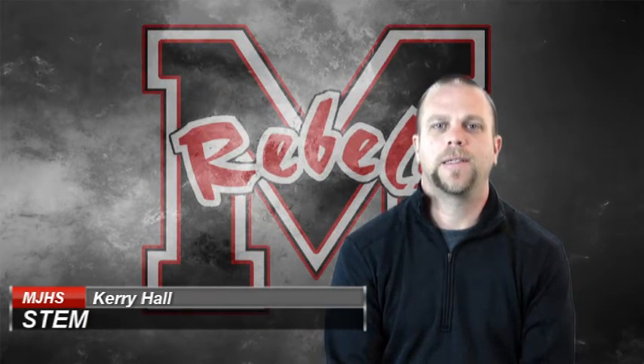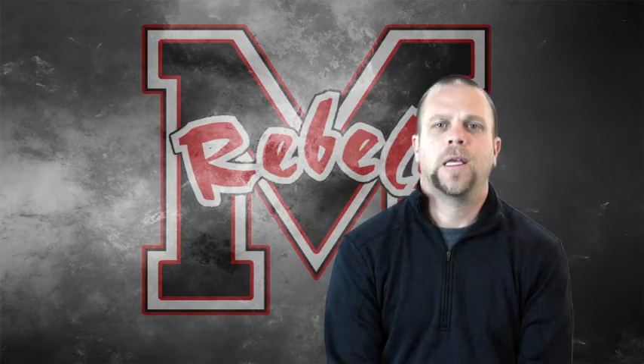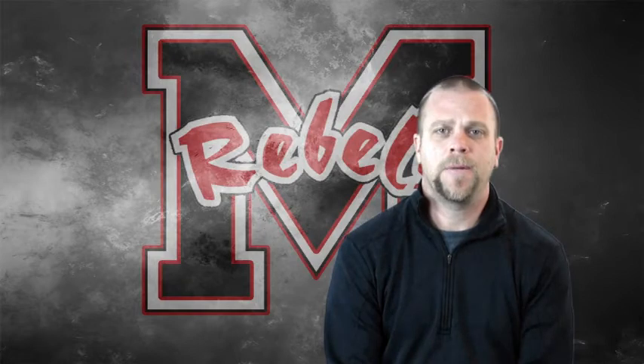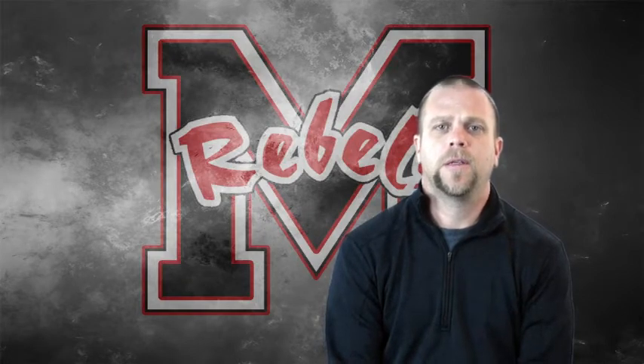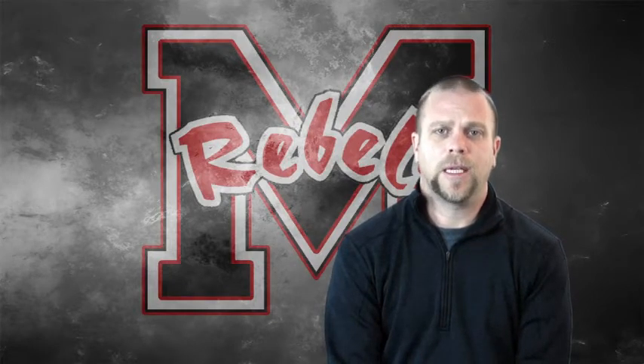Hey, I'm Mr. Hall. I teach STEM here at Merrill Junior High School, which stands for Science, Technology, Engineering, and Math. If you're an incoming 8th grader, it may show up as GTT when you register. That is the same thing as STEM, and in GTT we do lots of different things.